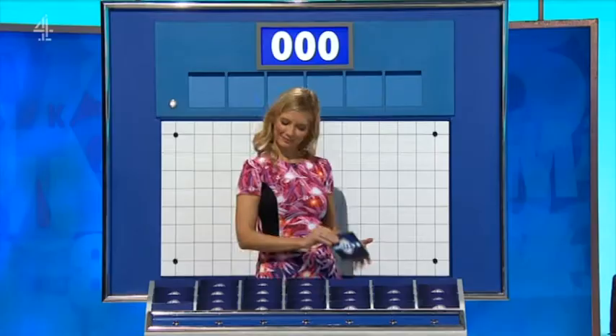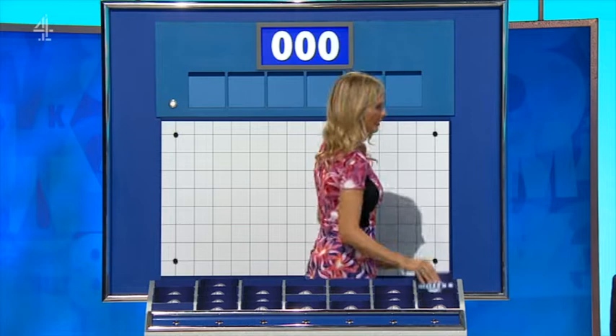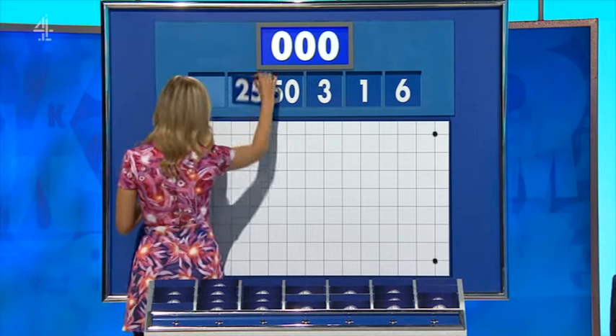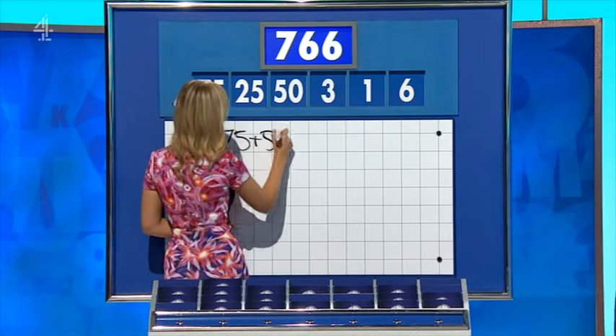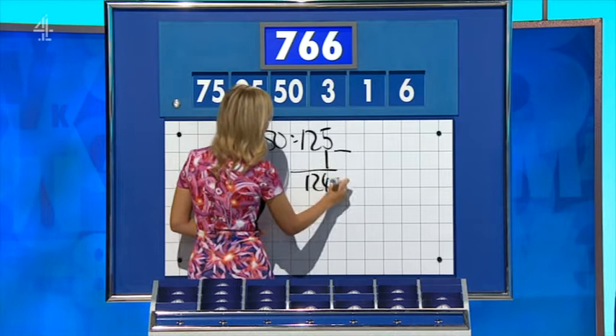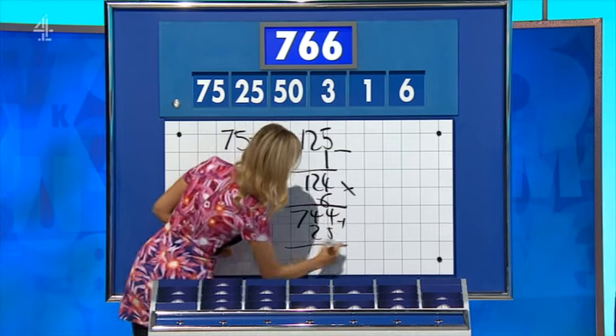Three down, please, Rachel. Don't need to ask any more. Thank you, Alan. These three little ones are six, one, three, three. And the large: 50, 25, and 75. And the target: 766. I did find a way. If you say 75 plus 50 is 125, minus one is 124, times six is 744, add 25 is 769, and you have three left over for 766. Yeah, Rachel. Thank you, Jane.